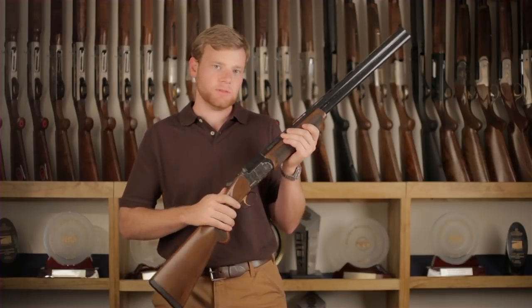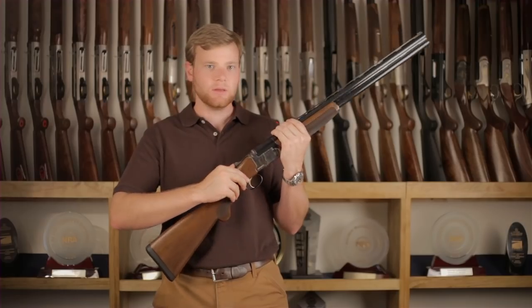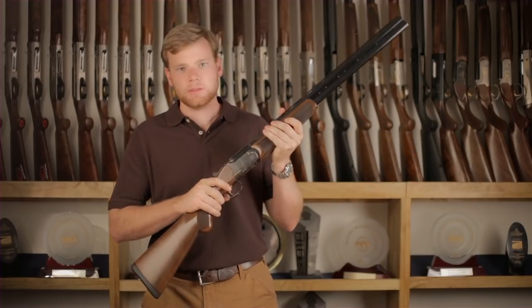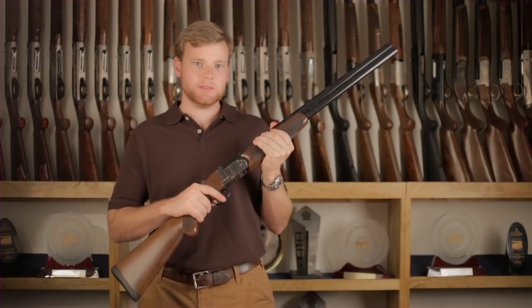One of my favorite features of this gun is the automatic safety that also acts as a barrel selector. Another great feature are the ejectors, which are a great thing to have in the field. This gun has mechanical triggers, interchangeable chokes, and comes with Franke's 7 year warranty.